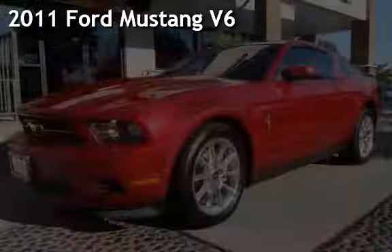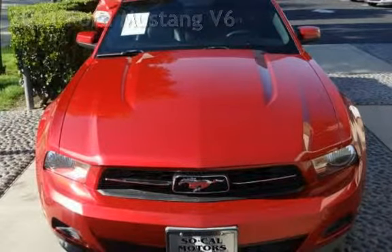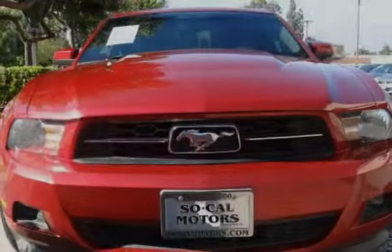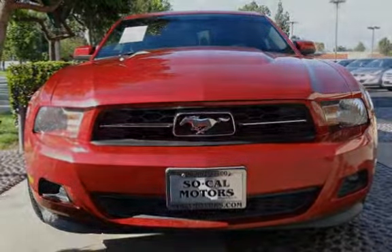Presenting a pre-owned 2011 Ford Mustang V6. This two-door coupe has a six-cylinder, 3.7-liter V6 engine, with rear-wheel drive and an automatic transmission.